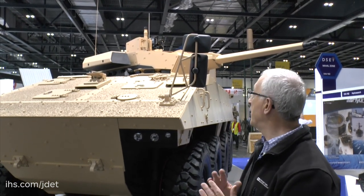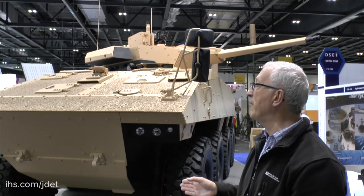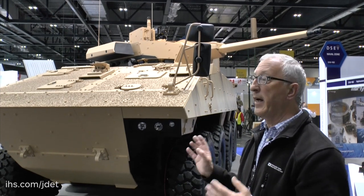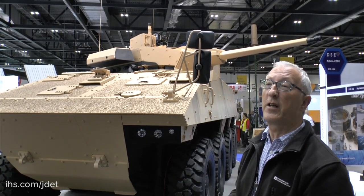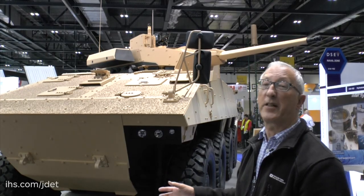This particular vehicle has been developed as a private venture for the export market, and in the meantime, the French Army has started to upgrade some of its earlier vehicles to a higher level of protection.